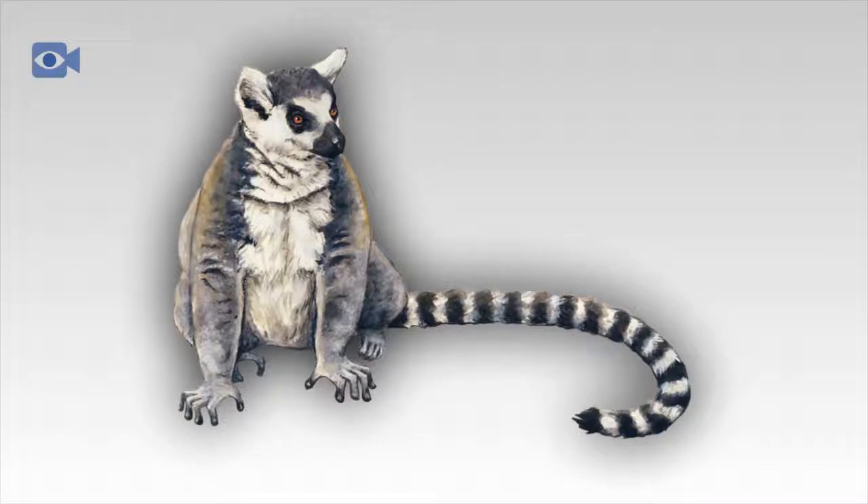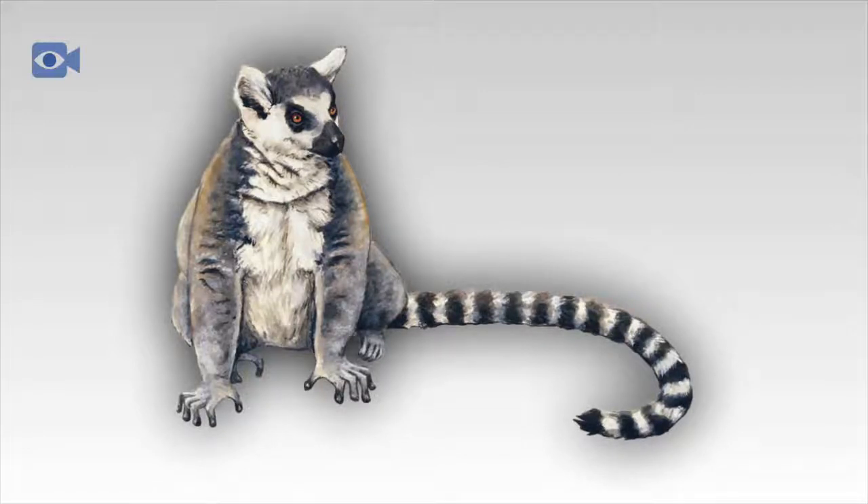The most commonly known species of lemur is the ring-tailed lemur, which is very distinctive by the black and white ring markings on the lemur's tail. The ring-tailed lemur has gray-colored fur and white tufts on its ears.